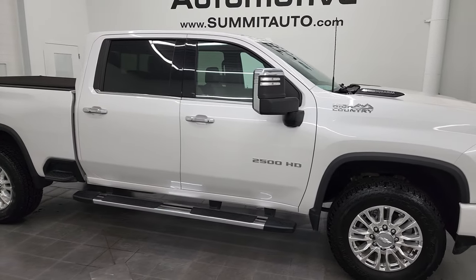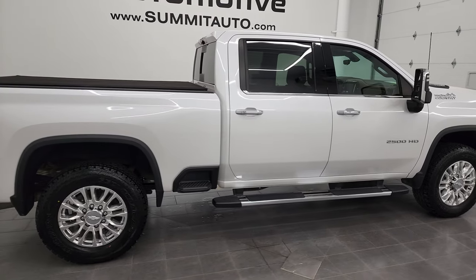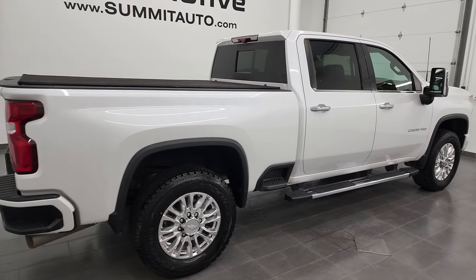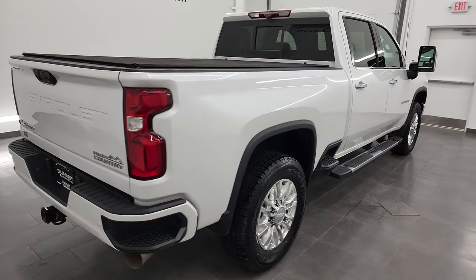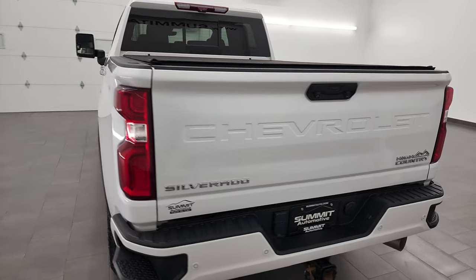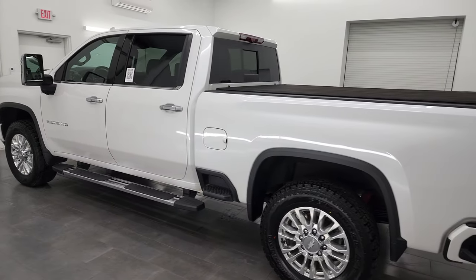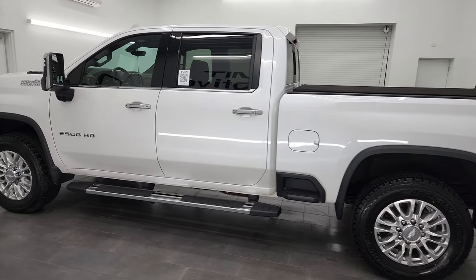Hey, this is Brett, and this 2020 Chevy Silverado 2500 Crew Cab Short Box High Country is stock number 13364Z8. I am here at Summit Automotive in Fond du Lac, Wisconsin — your new and used heavy duty truck headquarters. This 2020 Chevy Silverado has the 6.6 liter Duramax diesel engine.